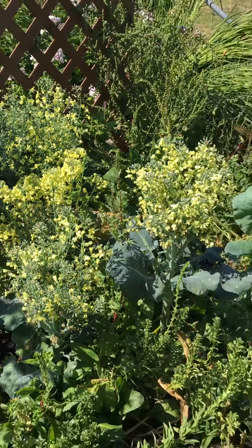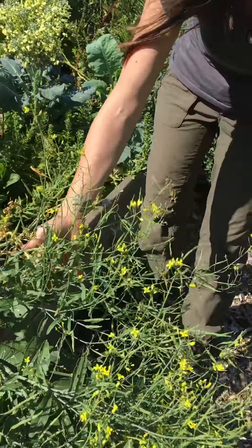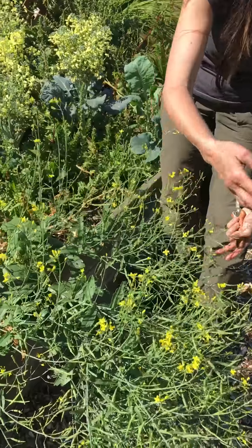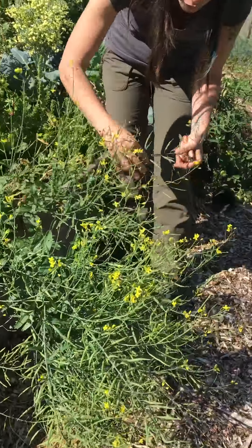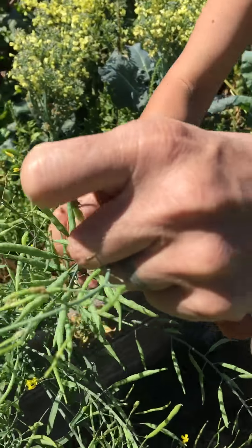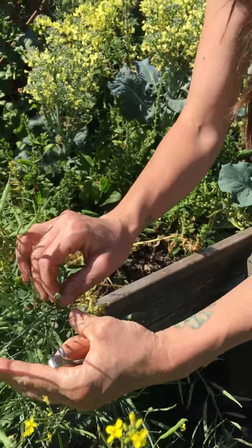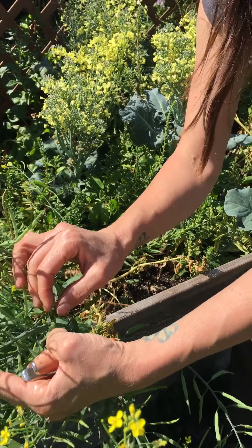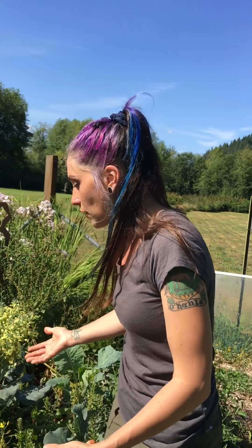Down here I had this one — a broccoli that early on super bolted to seed, so it's way further along. If you look at these, these are the seed pods, and once they reach maturity and start dying back and turning brown, every one of these seed pods has about 10 to 20 different seeds in it, depending on its size. So that's 10 to 20 different plants — 10 to 20 different potentials for next year. And that's fantastic.